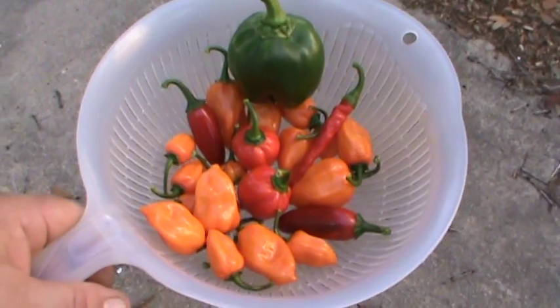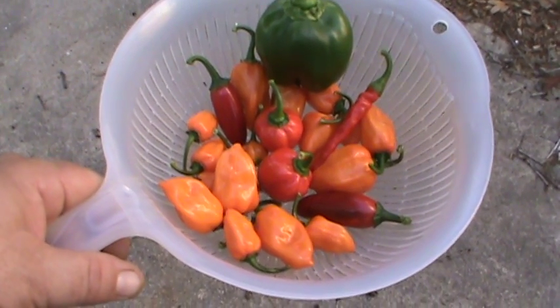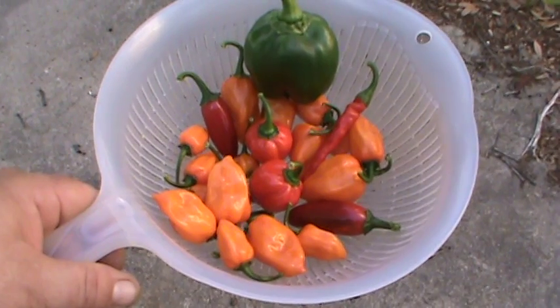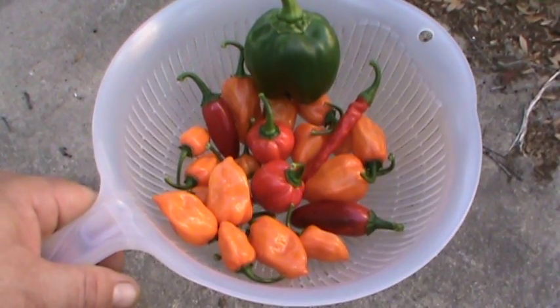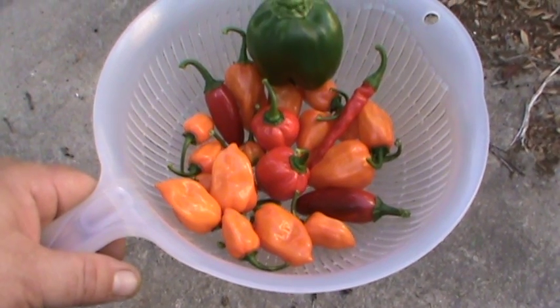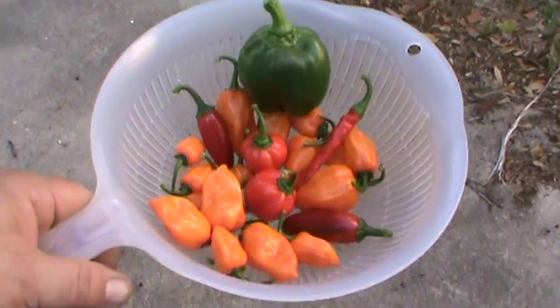And there it is — what I got off the pickings right there. You see two Caribbean reds, two vine-ripened jalapenos, a cayenne, about twelve or thirteen orange habaneros, and a nice little green bell pepper right there.